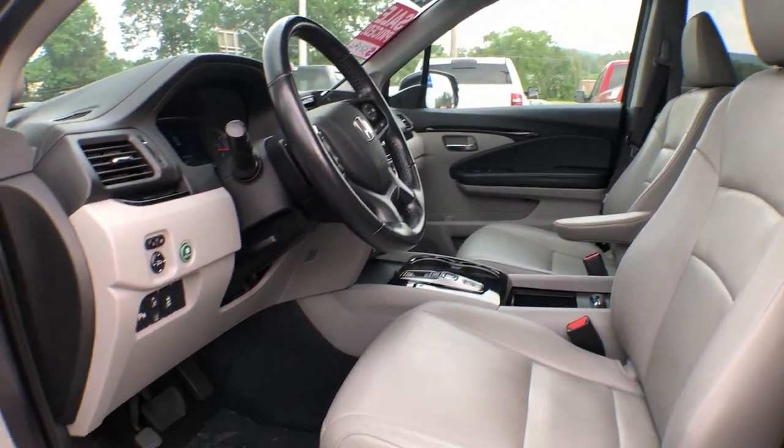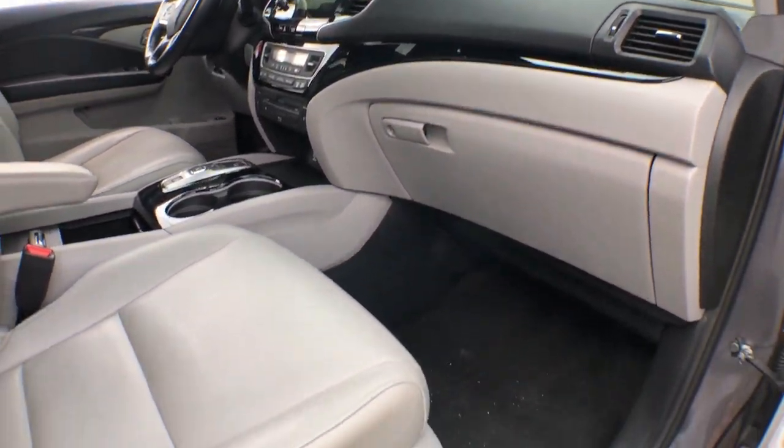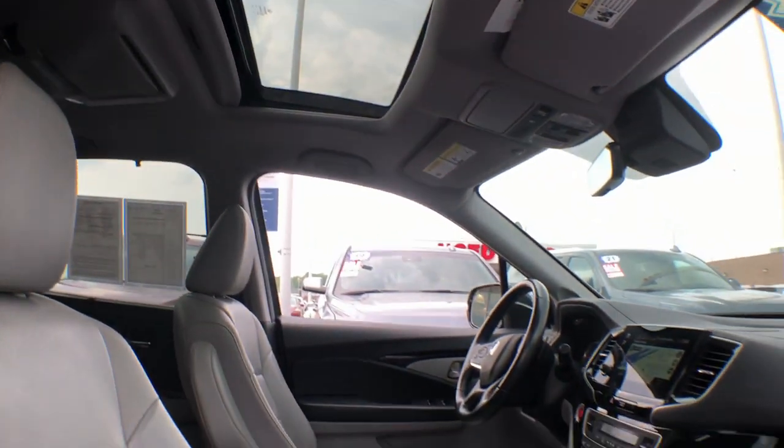Pre-collision system, lane departure warning, all-wheel drive, hands-free liftgate, keyless entry, sunroof/moonroof, navigation system, power liftgate, lane keeping assist, remote engine start.